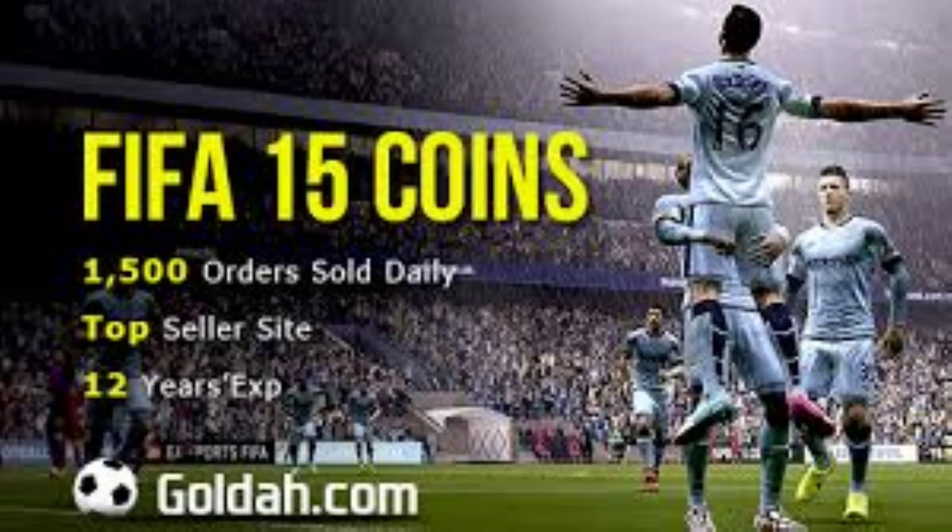For the cheapest coins on the web, go to Golda — link is in the description down below. With coins for less than £10 per million, they are not to be missed out on.